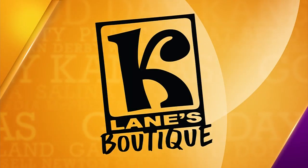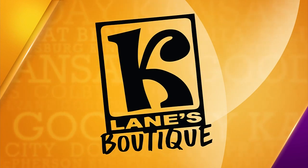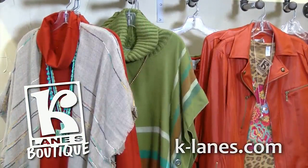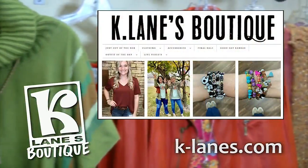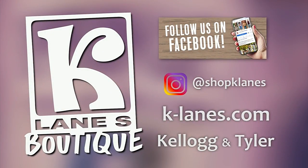Fashion Forward Tuesday is sponsored by K-Lane's Boutique — providing clothes that get you compliments. What you wear is part of who you are. At K-Lane's Boutique, we're here to keep you on trend and make your fashion statement. K-Lane's stylists will help you choose from the latest and best in fashion from coast to coast. Our team are experts in helping you customize your style to your personality. Visit our website at K-Lane's and come see us in-store at the corner of Kellogg and Tyler. K-Lane's Boutique — where our clothes get you compliments. Shop with us and let the compliments commence.